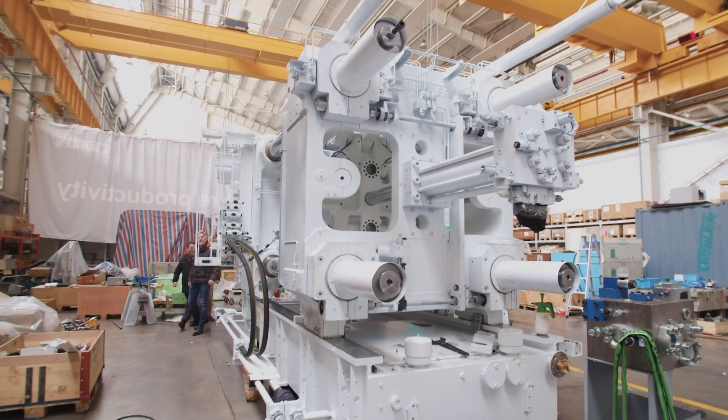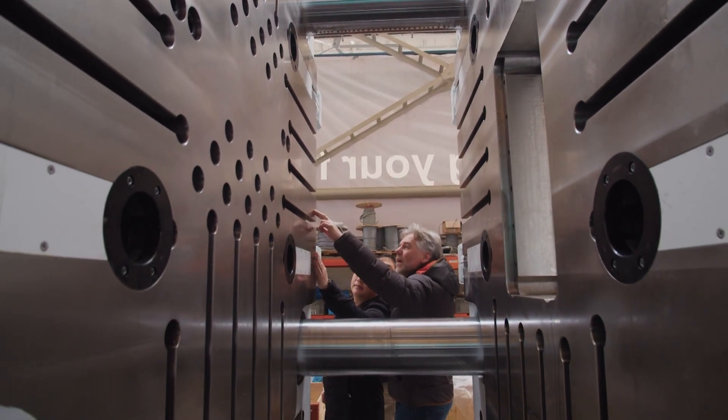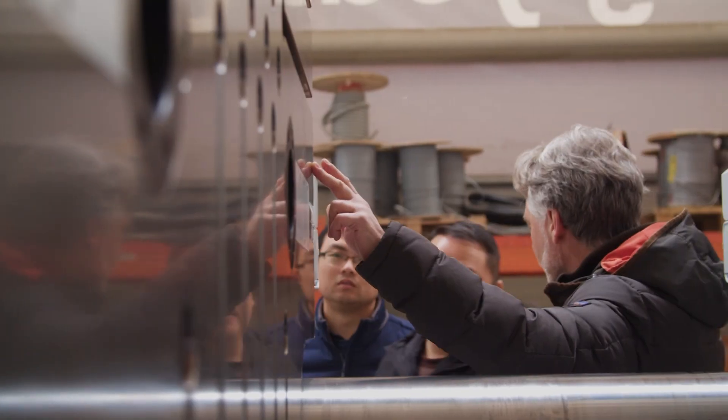With this new die-casting platform, our customers will be able to massively reduce the energy needed to run a complete cycle. That means they not only save money but also lower their CO2 emissions.